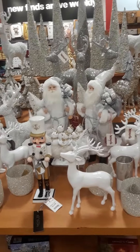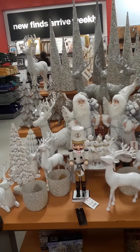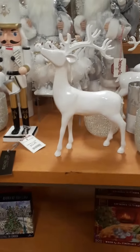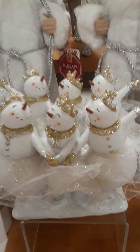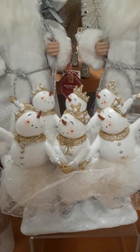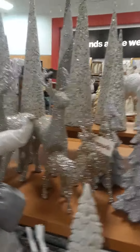Here's another TJ Maxx Christmas preview, grouped by color. This is all white and silver. There's a deer, a nutcracker, and look how cute these are — little snowmen wearing tutus and they're dancing. I like that, that's really cute. White Santa, some pretty deer, silver deer — smaller ones.